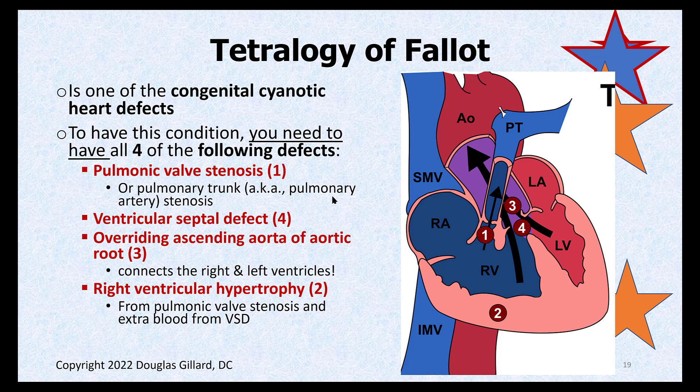Let's talk about the Tetralogy of Fallot. This is one of the congenital cyanotic heart defects, and a really easy board question because it's got four things that make it up. To be diagnosed with Tetralogy of Fallot or TOF, you have to have four things. Number one: pulmonic valve stenosis — a skinny, stiff, not-opening-well pulmonic valve. That could mean just the pulmonic valve itself or the pulmonary trunk is really abnormally skinny. Either way, that's not going to let blood get out of the right ventricle very well.